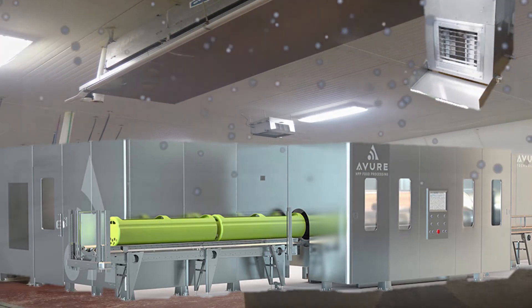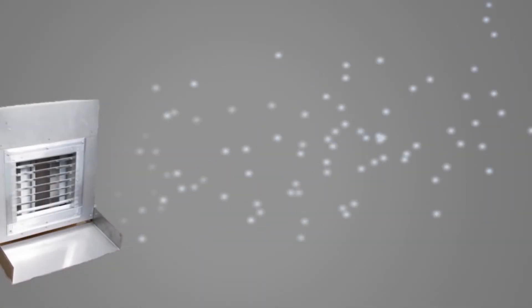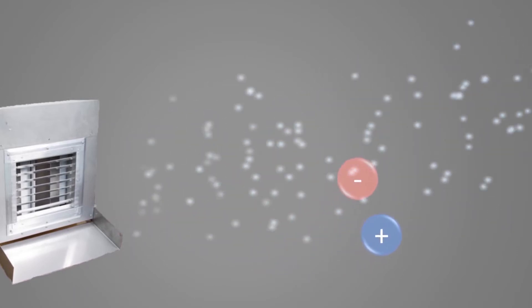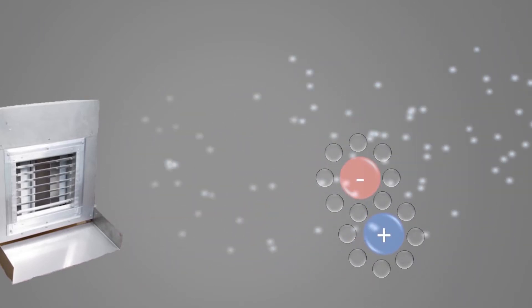The PCO system works by using an electrical discharge which creates positive and negative ions surrounded by water and releases them into the air.